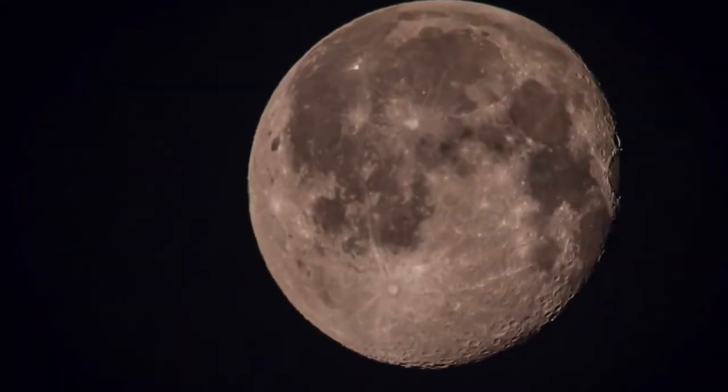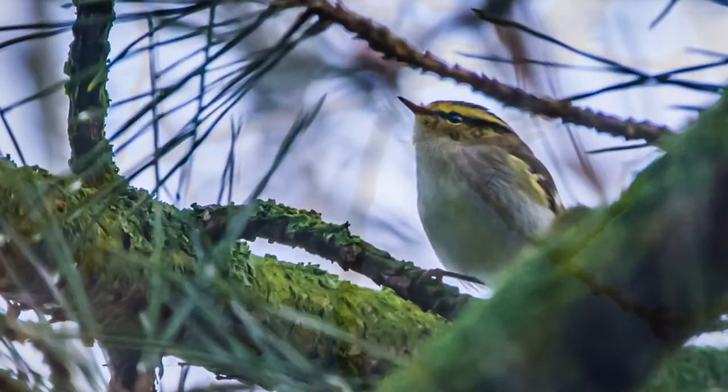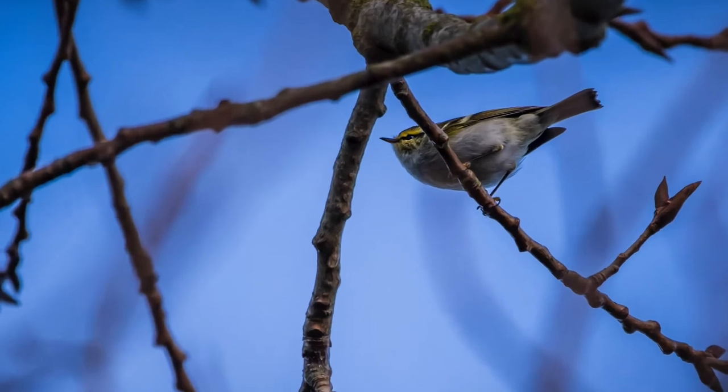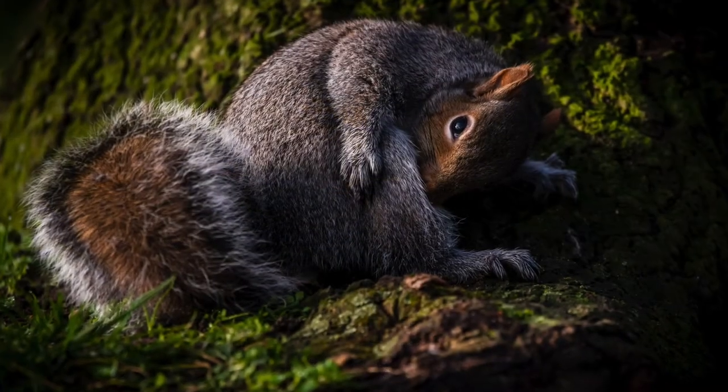Occasionally birds stray into this country from other lands. This is a Siberian leaf warbler, and it is very, very rare. I was fortunate enough to go take some pictures of one, and some squirrels on the way home.